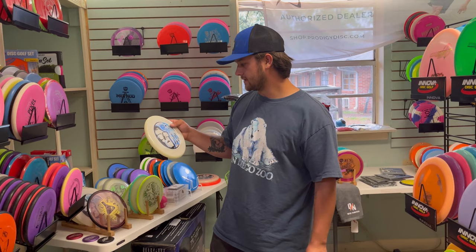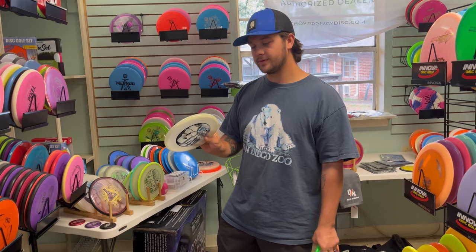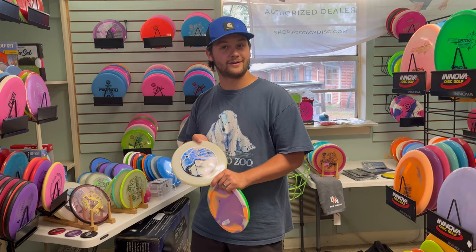Alright, and for my final disc, I'm going to go with this Solar Eclipse Putter. I don't really know the name. It's got a little bit of wobble to it but it's one that I wanted recently because they just released them, I'm pretty sure. And it's a glow disc, so I do need a glow putter, so I think I'm going to go with this for my last disc.